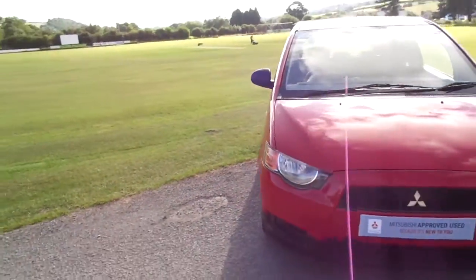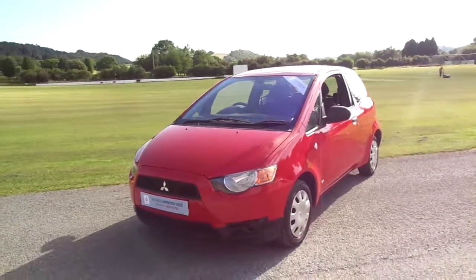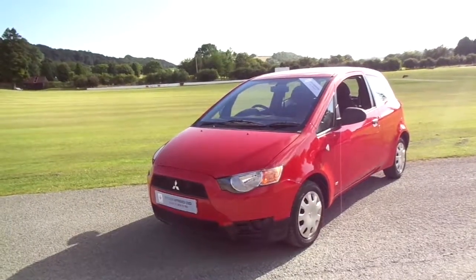So there we have it, our Mitsubishi Colt CZ1. For more information, and if you wanted to book a test drive on this vehicle, please call JT Hughes of Newtown.